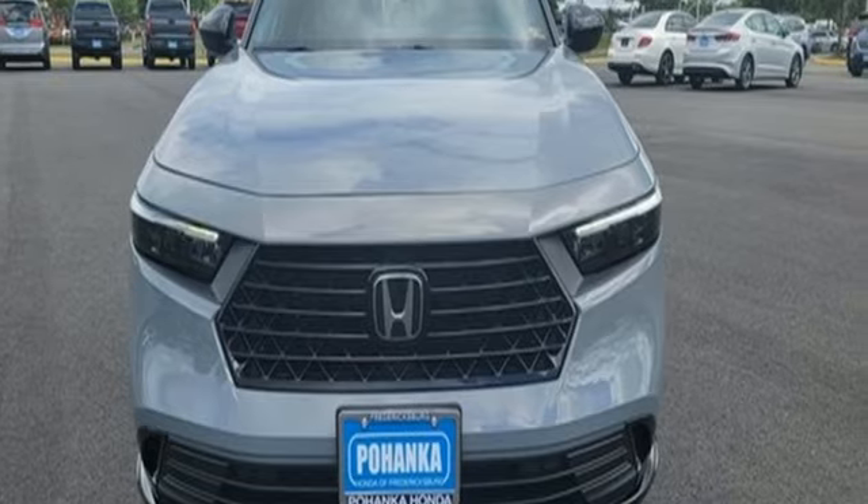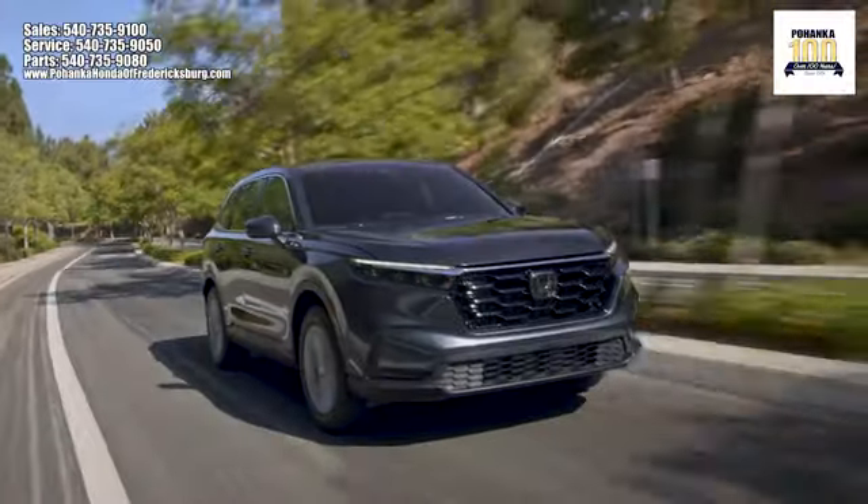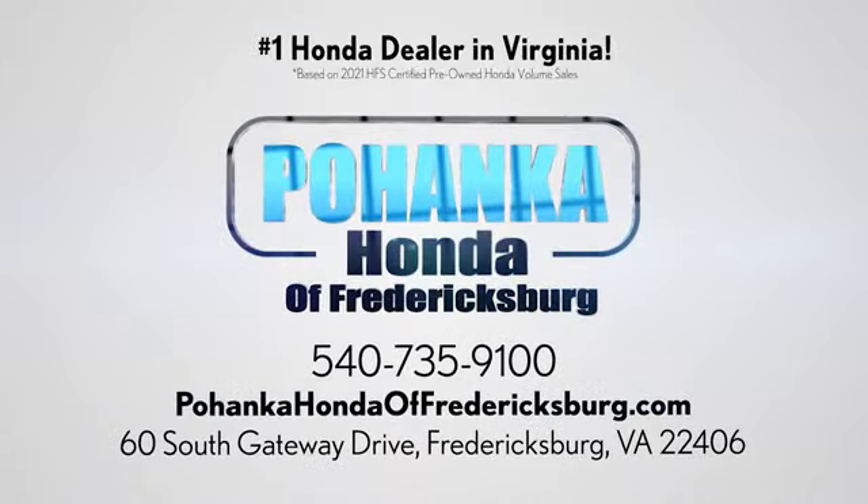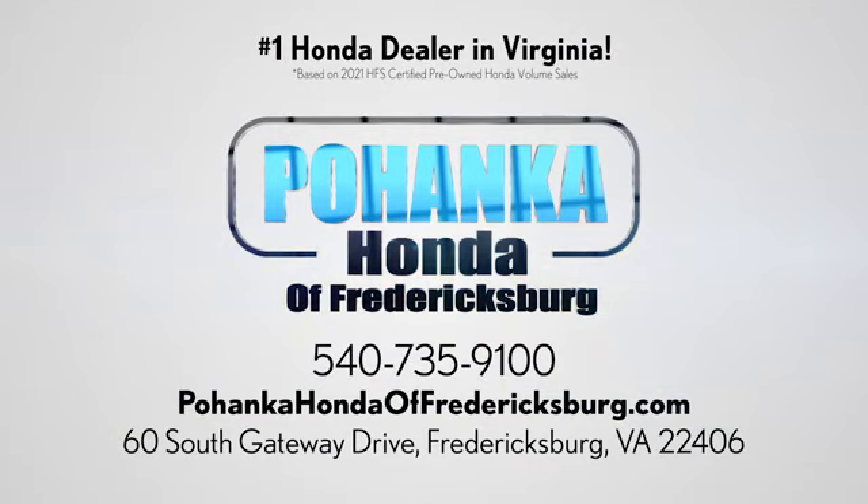See it for yourself when you take it for a test drive. Pohanka Honda of Fredericksburg is a great place to buy a car, conveniently located at 60 South Gateway Drive in Fredericksburg.